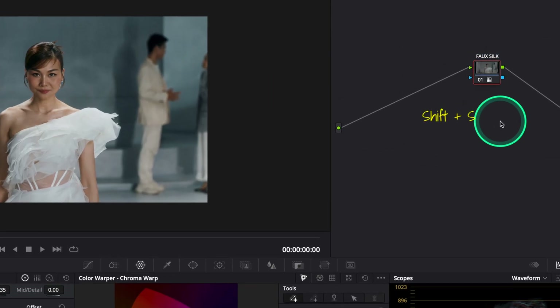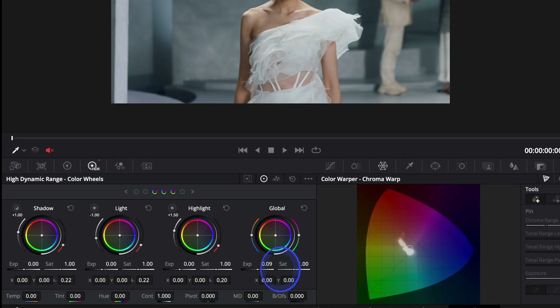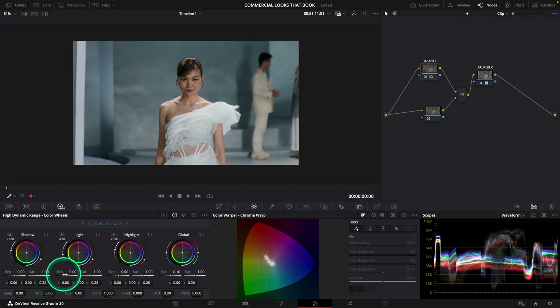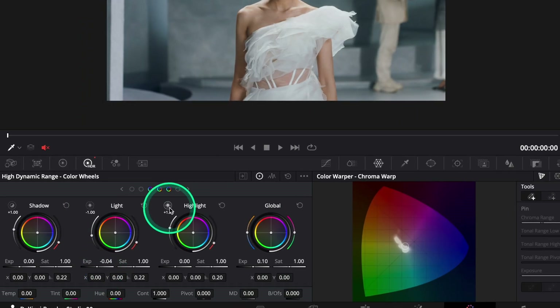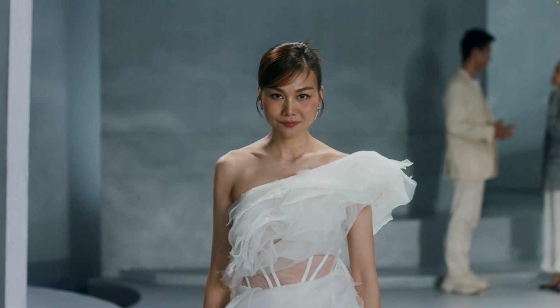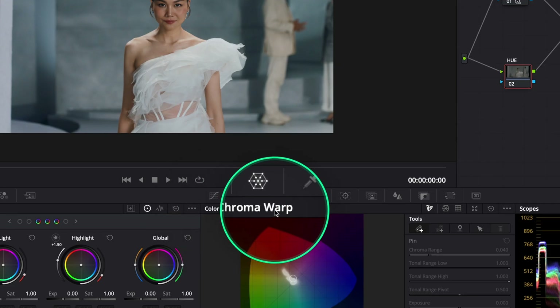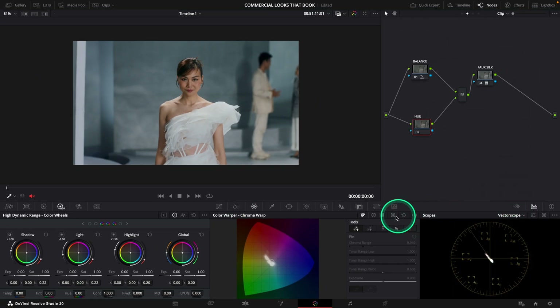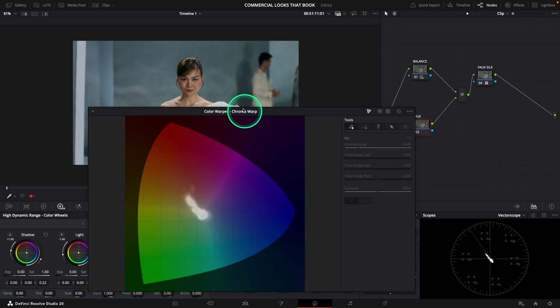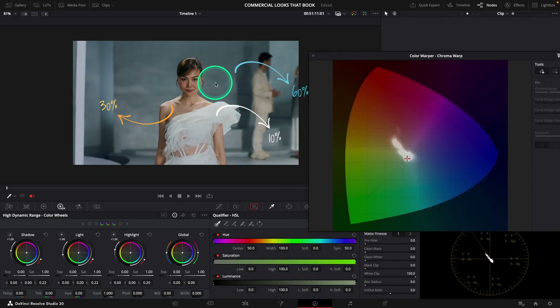We're going to create a node before our look and make a parallel node to have two nodes fed by the source. Starting with our balance: I go to the HDR wheels and on the global wheel I raise to around 0.10. I like the global wheel because it brings up the brightness in a photometric way. I tone down the lights to around negative 0.04 and the highlights to negative 0.60 to recover some details of the dress. Then I go to the Chroma Warp and switch to the vectorscope to see my colors' behavior. I want a stronger separation between my subject and the wall — a sort of 60-30-10: 60% of the colors from the background, 30% from her skin, and 10% from her dress.